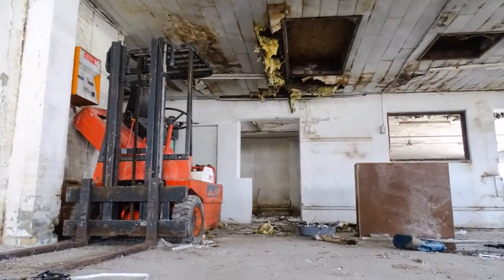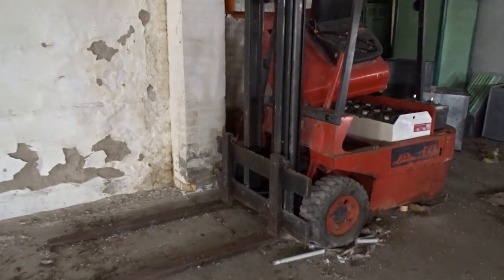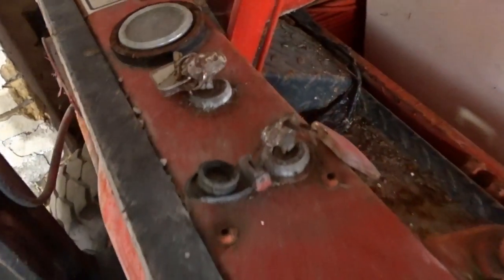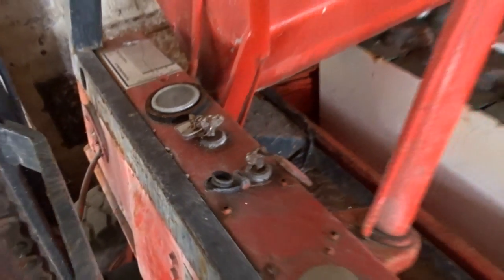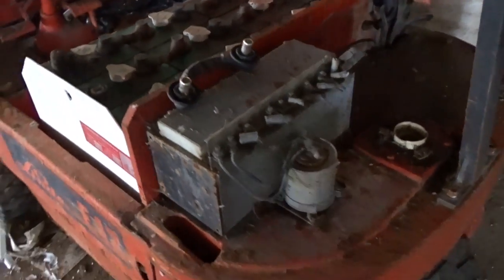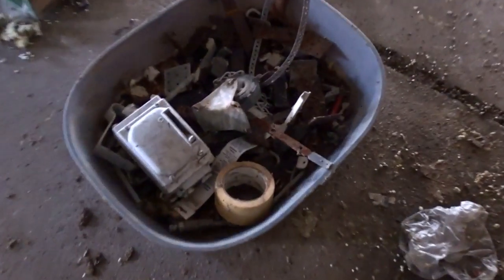Check this out. No way - the keys are still inside. It's just left, just like that. It's crazy. The roof is just collapsing. Here's some tires too.